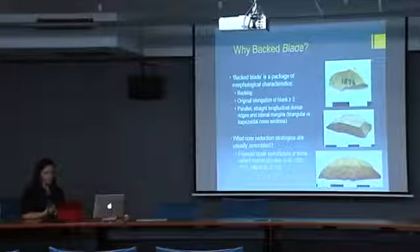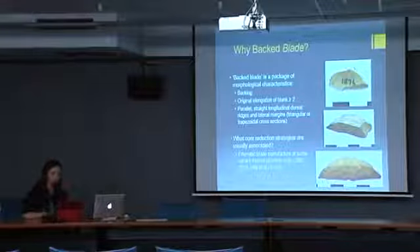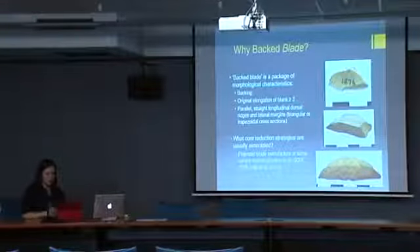Obviously the most frequently associated core reduction strategy with Howiesonspoort backed artefacts is one which involves the production of prismatic blades, and there have been a number of similar sequences to prismatic blade manufacture proposed for different Howiesonspoort assemblages.